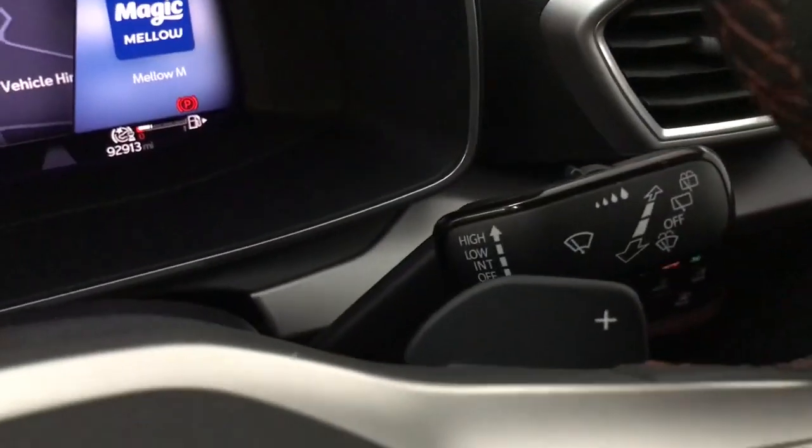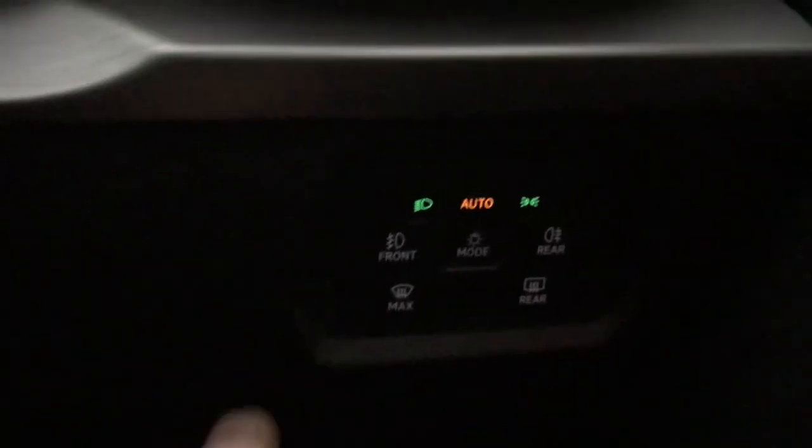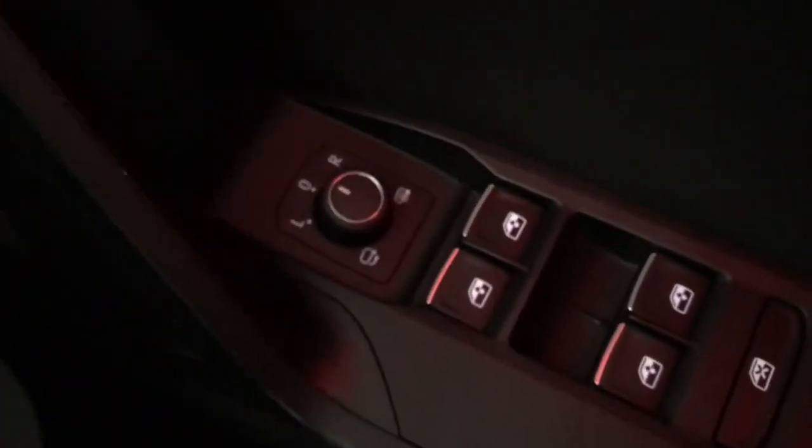You've got your indicator stalk on the left and rain-sensing wipers on the right. All your lights are just down here — you've got automatic lights, and you've also got heated and electrically adjustable wing mirrors with electric fold as well.